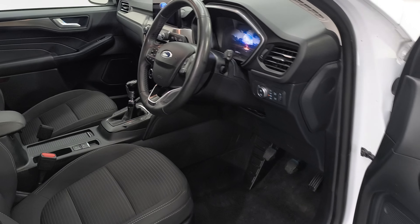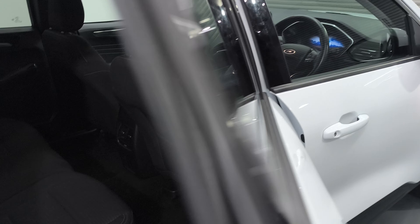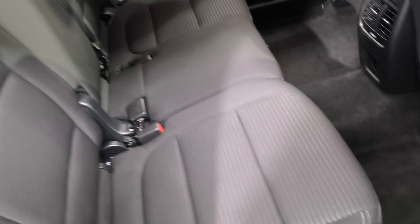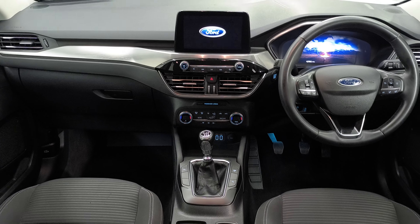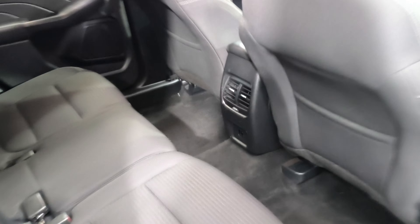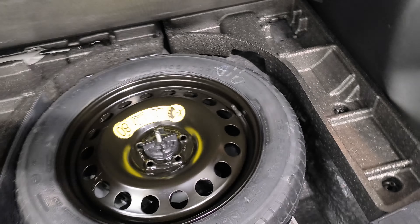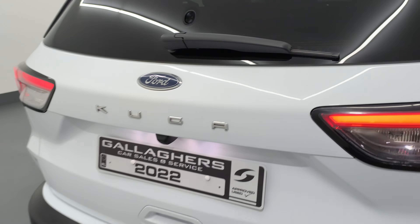42,000 miles on this car. In the rear there's loads of space — you have your ISOFIX points there also. Very good condition throughout, just arrived yesterday. That's the boot space there as well, very good boot capacity, and you also have a spare wheel, which is very hard to get these days.